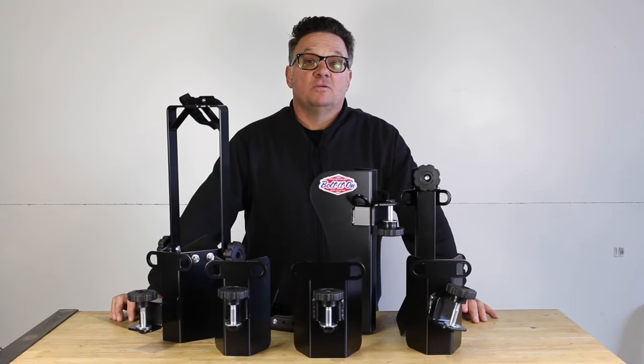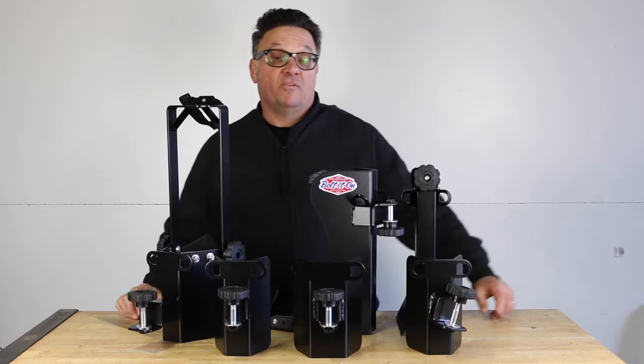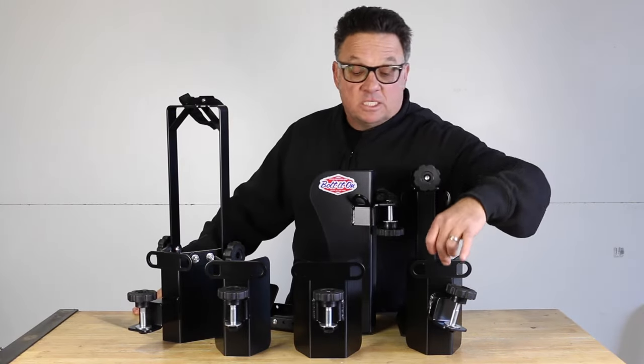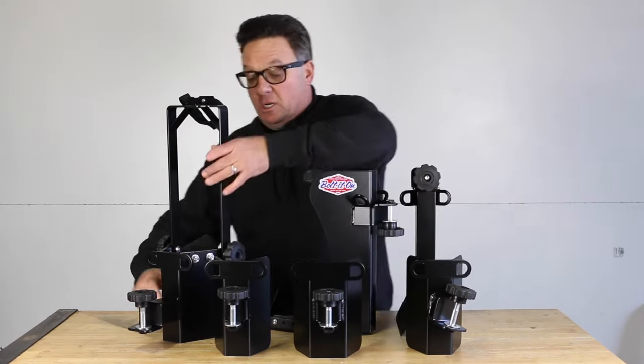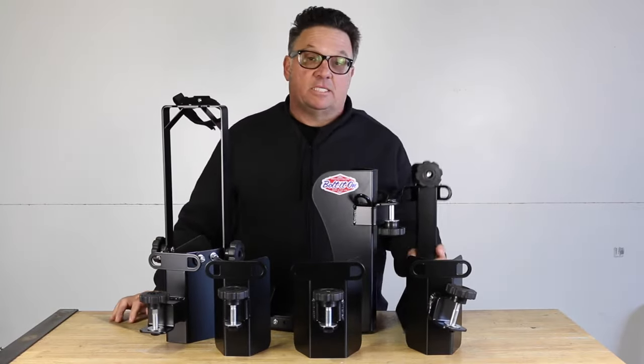I'm excited to share with you the launch of our new line of wheel chocks called the Gen2. The Gen2 will be available in all of our wheel chocks: 60 degrees, sport, dirt, pro, roll-on, and extended.